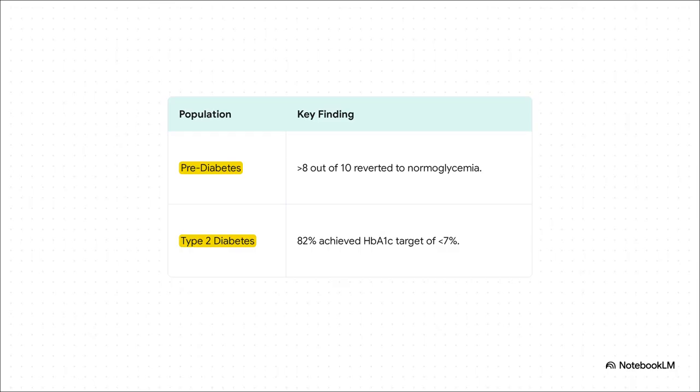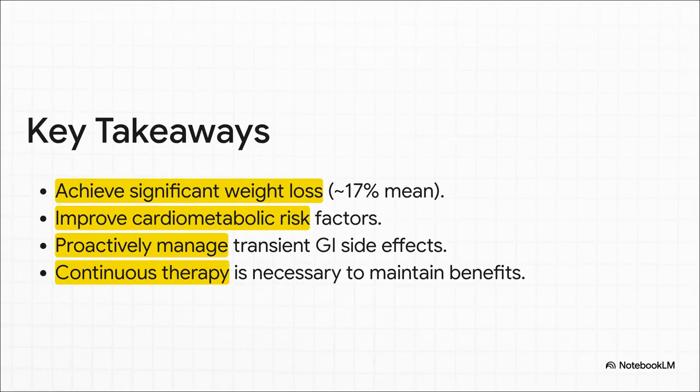A quick note on its utility in some of our most complex patients. For those with prediabetes, an incredible 8 out of 10 reverted to normal blood sugar levels. And in patients who already had type 2 diabetes, 82% were able to get their HbA1c down below that key target of 7%. To tie it all together: this therapy offers clinically meaningful — sometimes even surgical-level — weight loss; that weight loss comes with significant improvements in cardiometabolic health; and the keys to success are managing early GI side effects with slow titration and counseling, and framing this from the very beginning as a long-term therapy for a chronic disease.